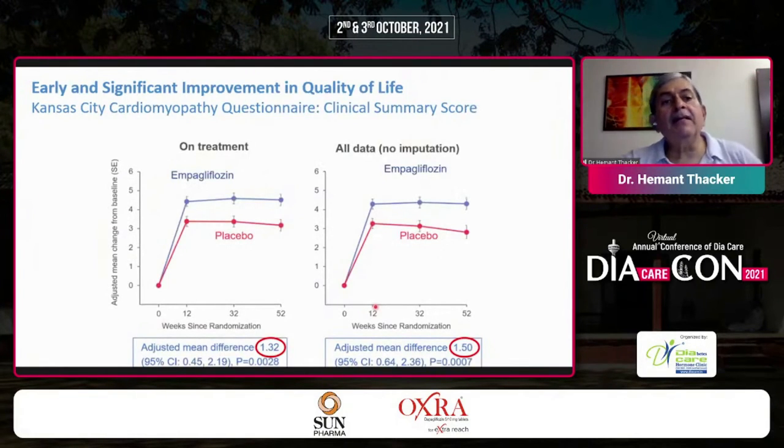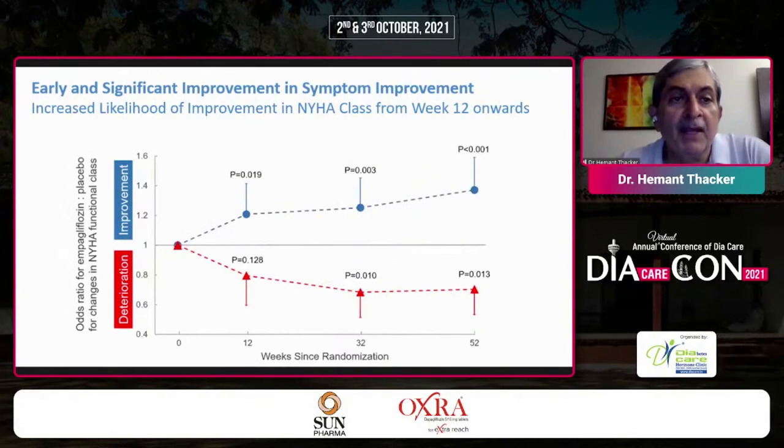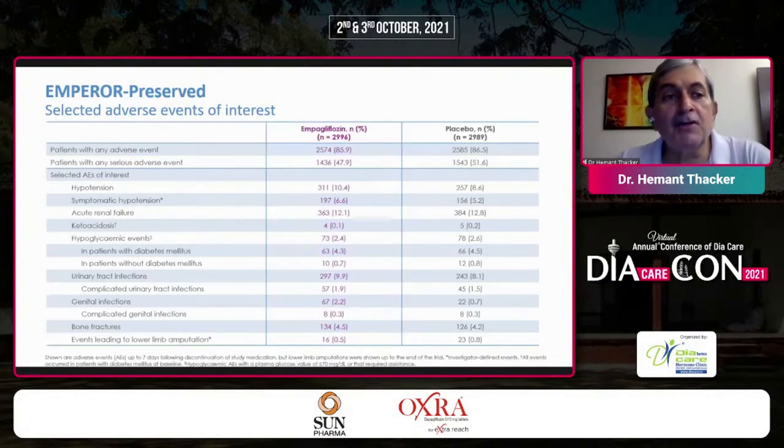There was early and significant improvement in quality of life as measured by the Kansas City Cardiomyopathy Questionnaire, with clear divergence between empagliflozin and placebo — adjusted mean differences of 1.32 and 1.5 across both graphs. An increased likelihood of improvement in NYHA class, where the patient migrates from a worse to a better class, was seen as early as week 12. You take a drug for sugar and it helps your heart — absolutely fantastic.